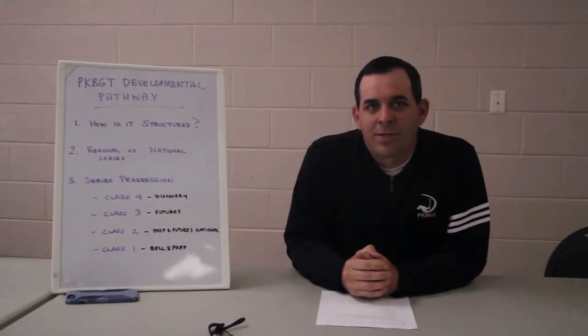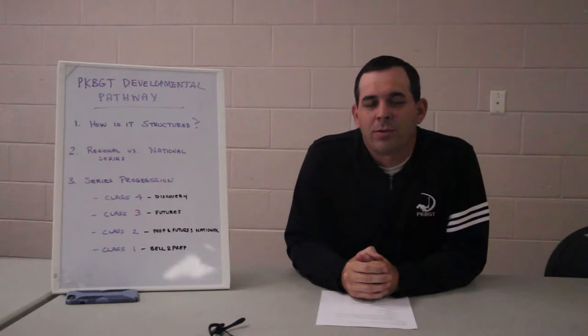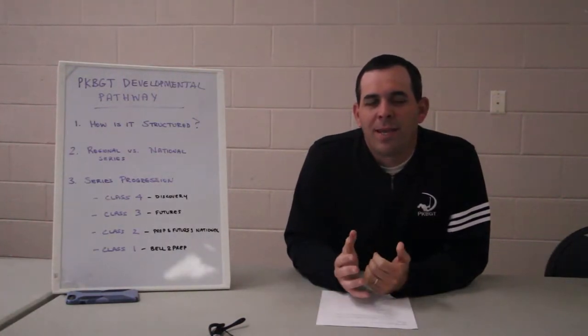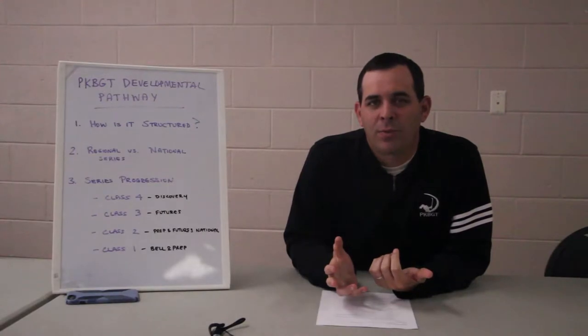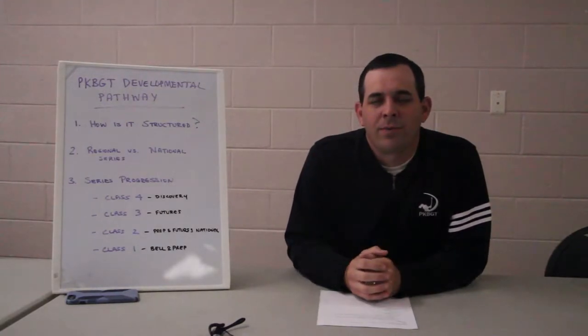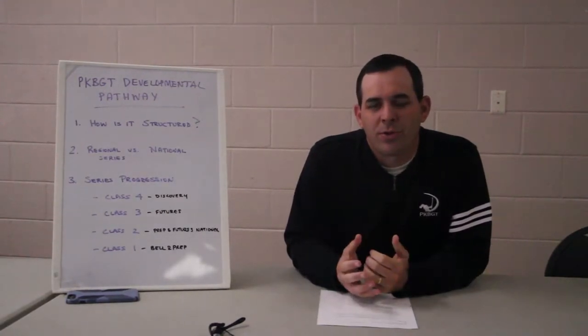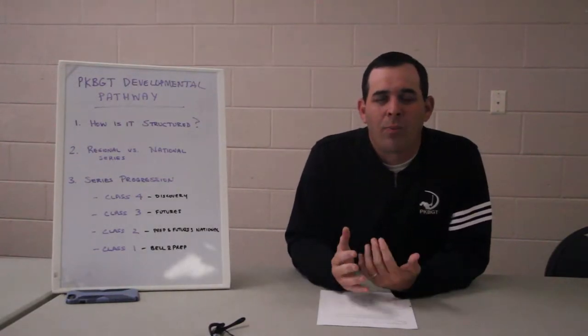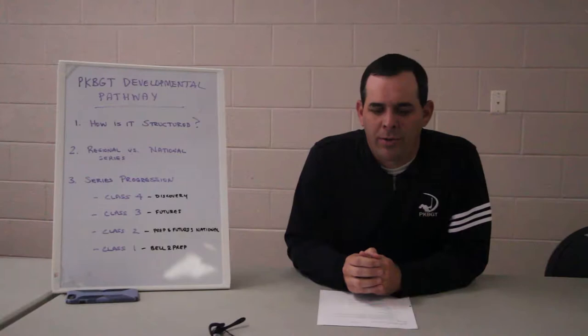Hello, this is Mike Parker, Tour Director with the Peggy Kirk Bell Girls Golf Tour. Today we're going to talk about the PKBGT Developmental Pathway. This will give you some overview of how the tour is structured, why it is structured that way, and how it can help your daughter progress through her junior golf career.